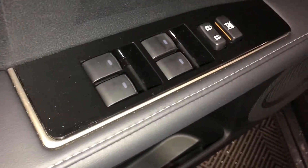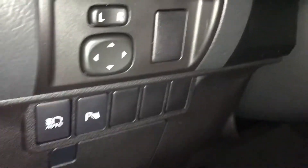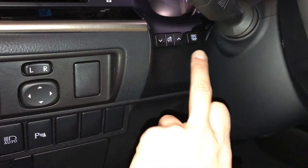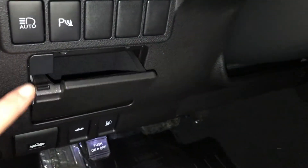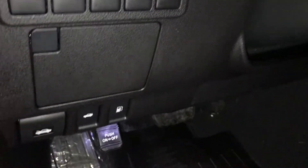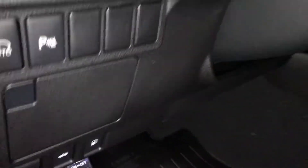Powered windows, locks and side mirrors, controls for your dashboard lighting, odometer trip, automatic high beam feature, parking assist, a little storage compartment with a carbon material, and hood, trunk and gas cap release.